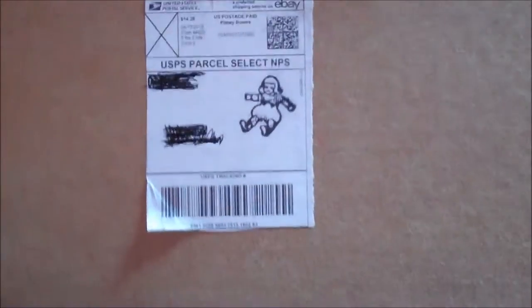I actually have a thing for like used dolls, if you know what I mean. Because to me, it only means that at one point in their life, they were loved. And now this girl's new journey begins in my house and I'm very excited to see what she looks like. Let's open this box.